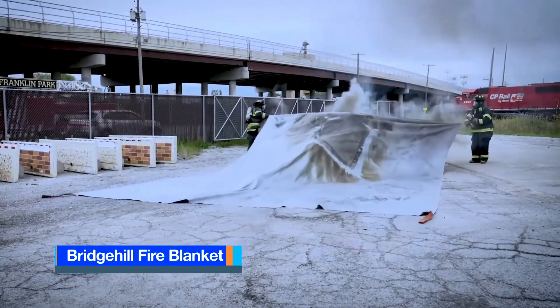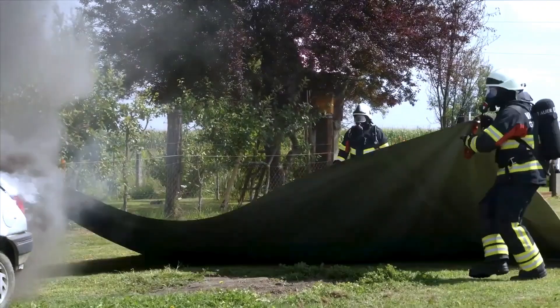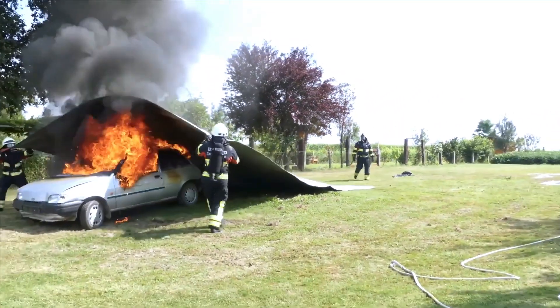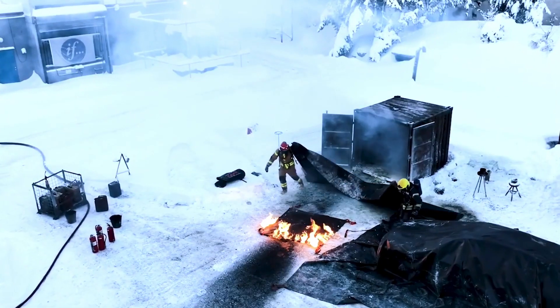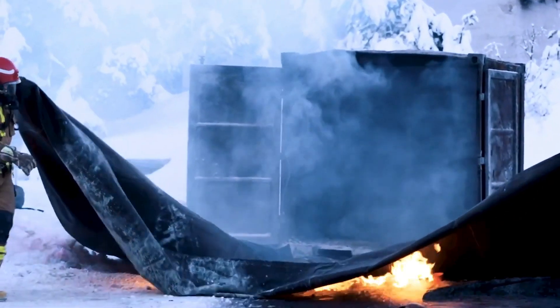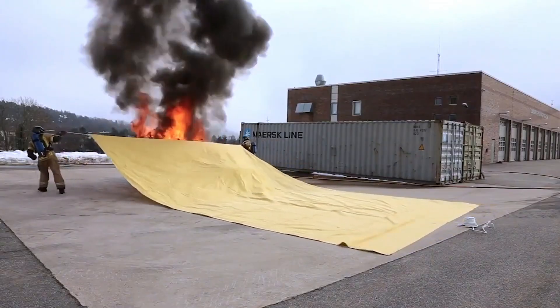Bridge Hill Fire Blanket, developed in Norway. The Bridge Hill Fire Blanket is specifically designed for extinguishing vehicle fires, offering the quickest, simplest, and safest method to contain and put out fires, particularly effective on lithium batteries and electric vehicles.